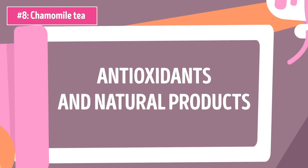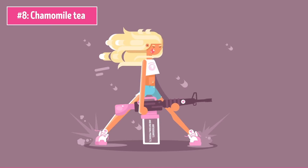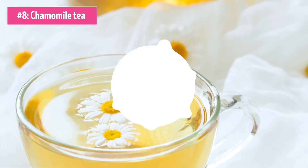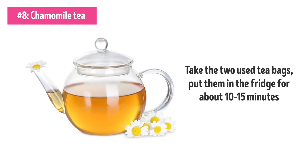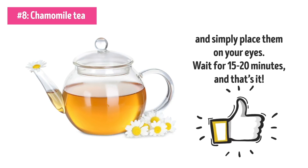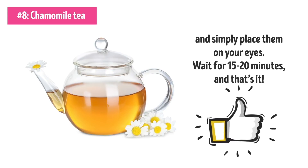Number 8: Chamomile Tea. Antioxidants and natural products with anti-inflammatory properties are the things you need in your battle against droopy, puffy eyes. And that's why chamomile tea can also help you out here. The next time you want to make yourself and a friend some chamomile tea, take the two used tea bags, put them in the fridge for about 10 to 15 minutes, and simply place them on your eyes. Wait for 15 to 20 minutes, and that's it. Just don't forget to make this ritual a part of your regular beauty routine for even better results.